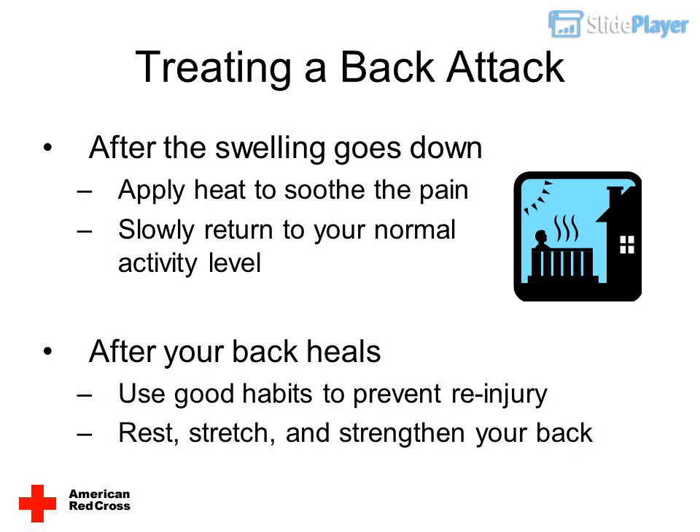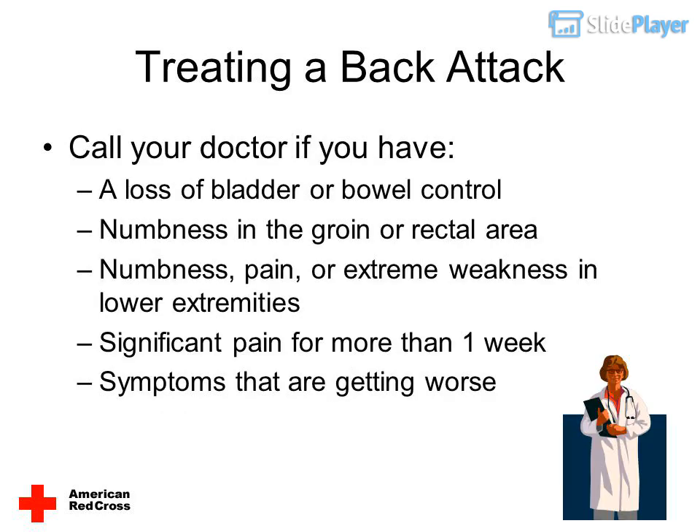After the swelling goes down: apply heat to soothe the pain. Slowly return to your normal activity level to build up your back. Use good habits to prevent re-injury. Rest, stretch, and strengthen your back.